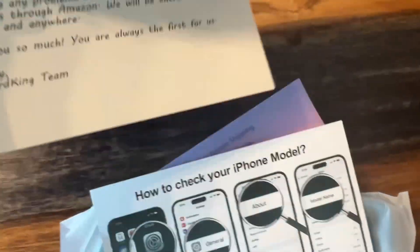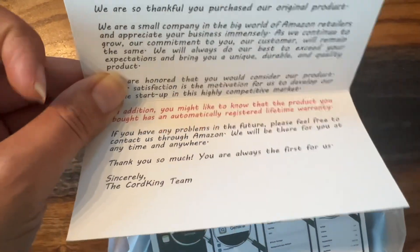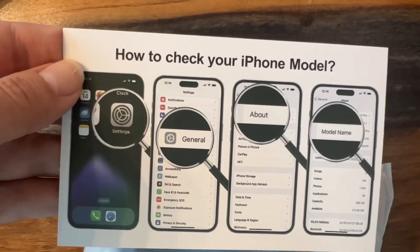It was a nice touch that they included a thank you note, also how to find out which model iPhone you have, and then a couple cute stickers which my kids loved.